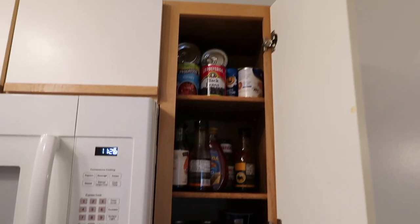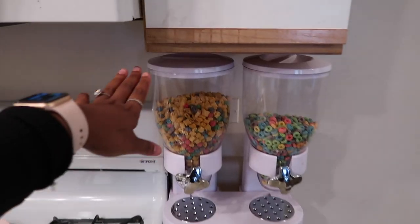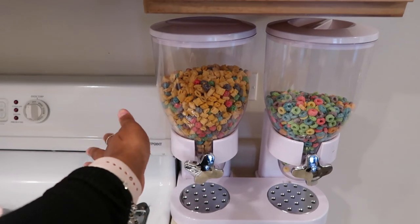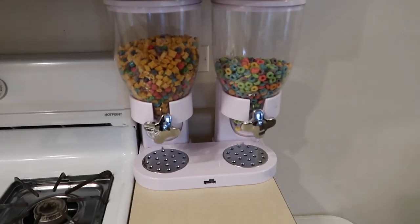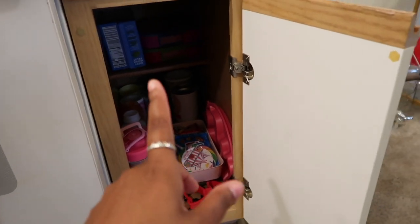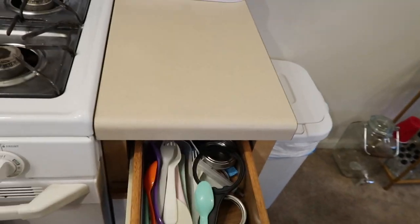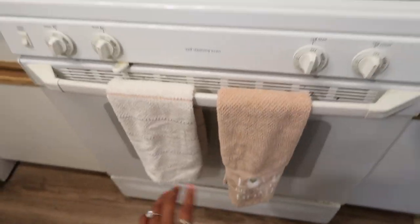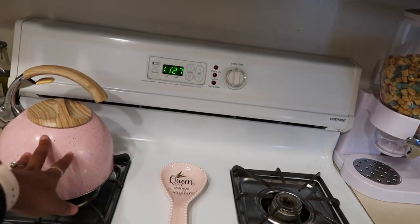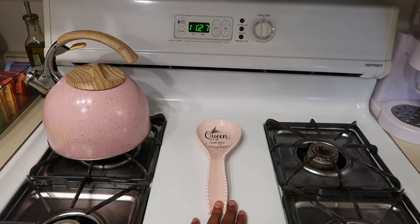Over here is Riley's little area. She's super obsessed with cereal so I got this thing so it's easy for her to make her own cereal — she doesn't have to ask me anymore. Down here I keep all her dishes, extra snacks, juice boxes, and her silverware. On the stove we have the teapot and a spoon holder my mom got me — I believe from Home Goods — and another piece from Burlington. That is the kitchen.